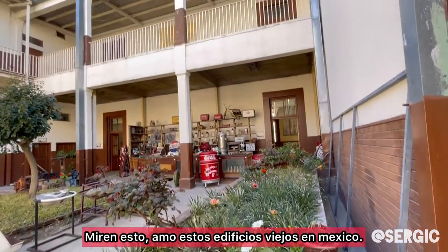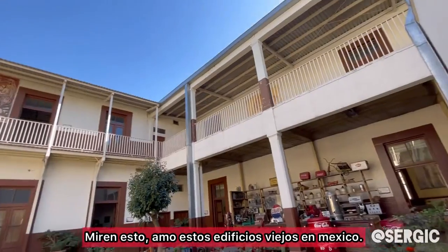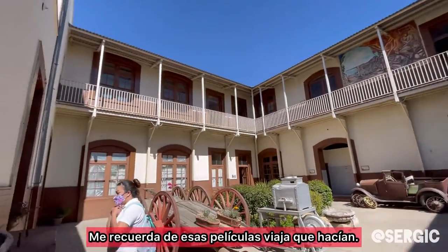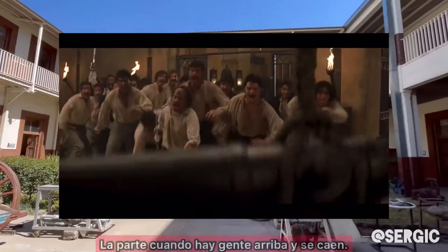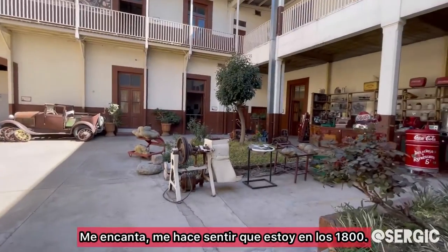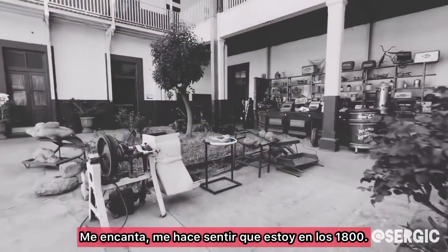Look at this, guys. I love these old style buildings here in Mexico. They remind me of those old movies that they used to make. A good one would be like the Mascuzoro, where they're on the second story and they fall off. I love these old kinds of buildings. It makes me feel like I'm back in the 1800s.